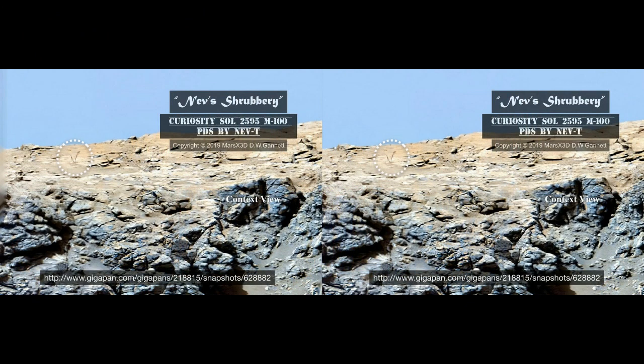Hello there. This is your buddy Dave over at Mars X3D. My colleagues Martine Graney and Neville Thompson have found compelling evidence of plant life on Mars. Of course, the great Joseph Skipper was showing us forests and lakes from the Mars Reconnaissance Orbiter years ago, but it's always fun to find new stuff. Let's take a look at Nev's shrubbery that's fresh off the press.